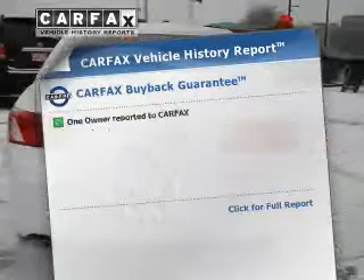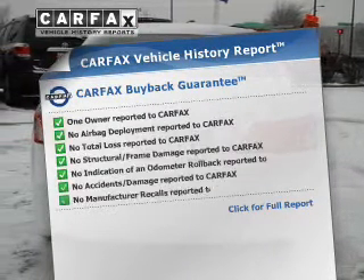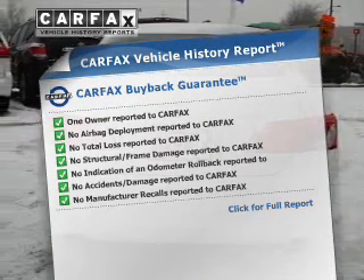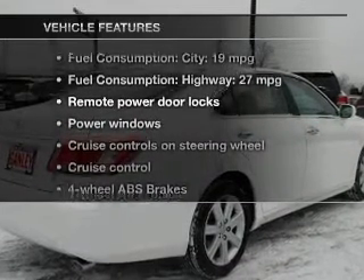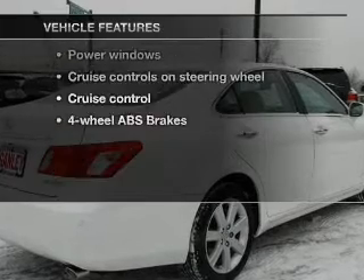Rest easy knowing this vehicle comes with a Carfax vehicle history report from Carfax, the most trusted provider of vehicle history information. And with these notable features, you won't want to miss out on the opportunity to own this amazing ride.